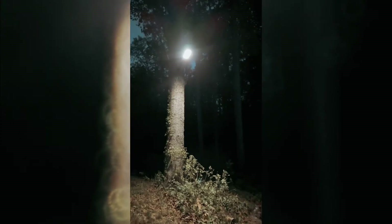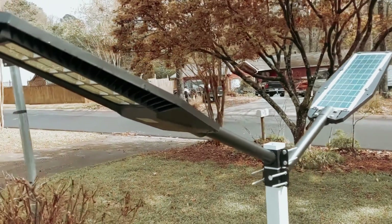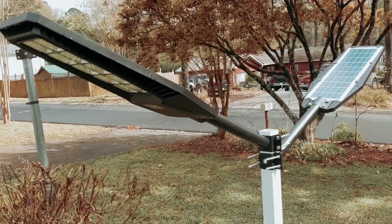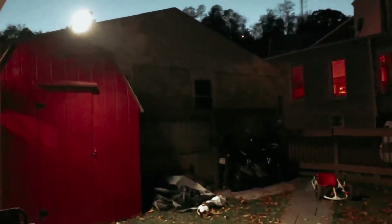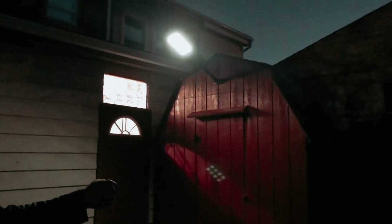Featuring 560 high-quality SMD2835 LED chips per light, the Ecofun solar streetlights deliver an impressive 120,000 lumens of bright white light at 6,000K, covering a wide area of 1,725 square feet. With a unique light control system, the lights automatically turn on at dusk and off at dawn, ensuring hassle-free operation.